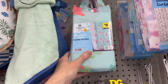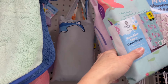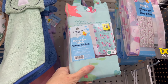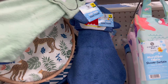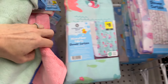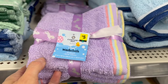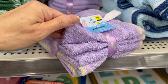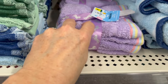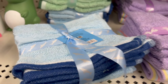We have the six dollar shower curtains with a few varieties, and then this is an eight dollar microfiber fabric shower curtain — really nice if you like the look of both plastic and fabric. This is three dollars — it's a little hand towel, very cute. We even have some coordinating washcloths for five dollars, five total, and the quality feels amazing.